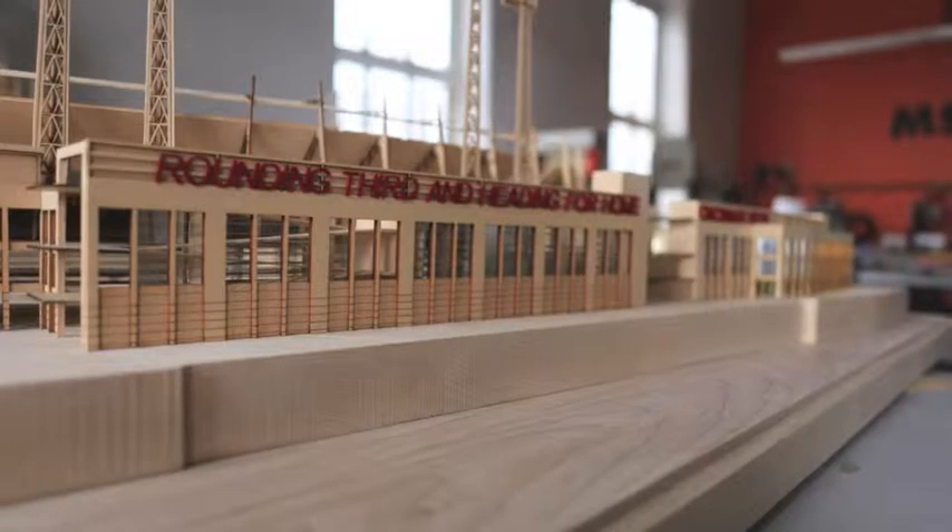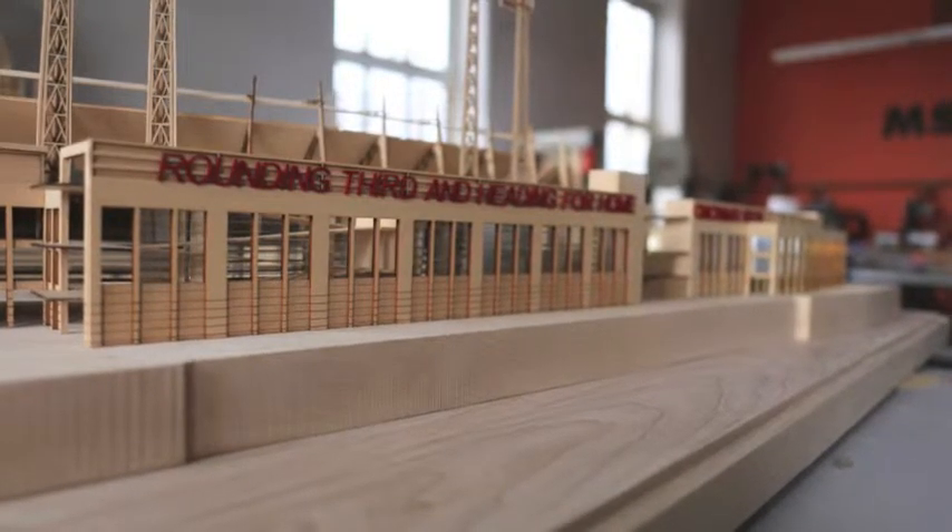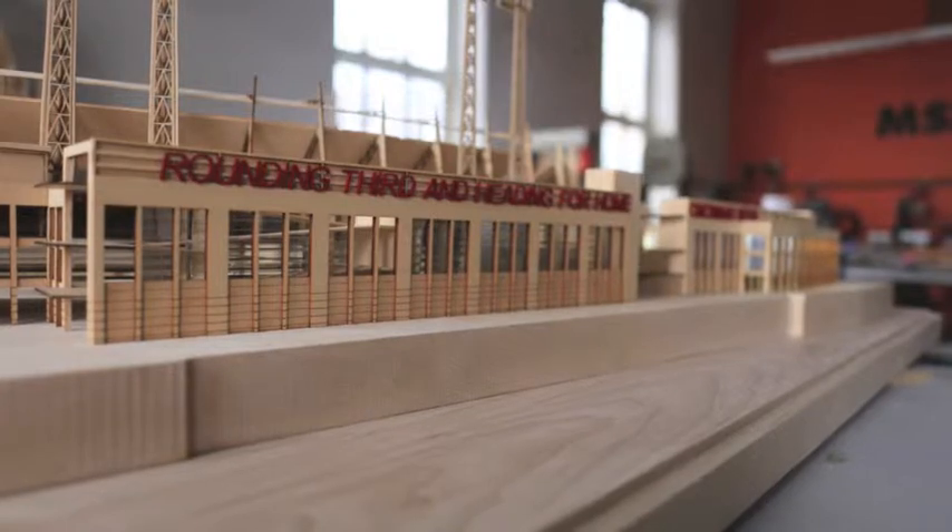There are a lot of people that use three-dimensional drawings right now — a lot of renderings, computer renderings. Those are very good, and we use those quite a bit. But we also use models as a device because the models allow people to get a vantage point that always changes as they start looking at the model.